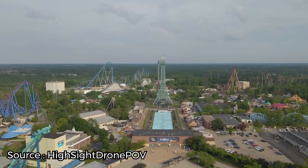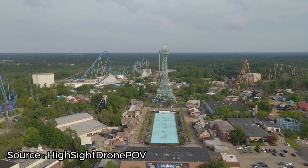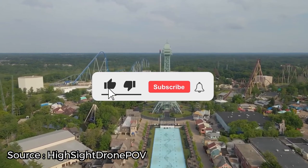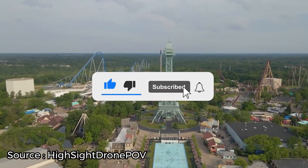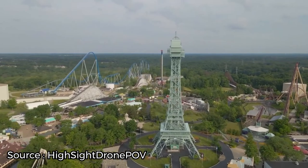Now it's time to hear from you. Are you planning to ride the coasters at Kings Island? Let us know in the comments section below. And before you go, make sure you give this video a like and subscribe to ViewCation if you haven't already. Click the bell icon to stay updated on all our latest content.